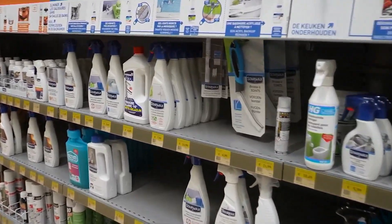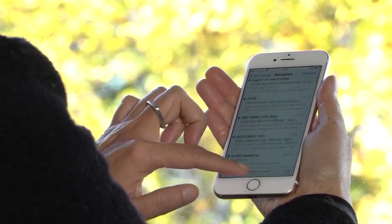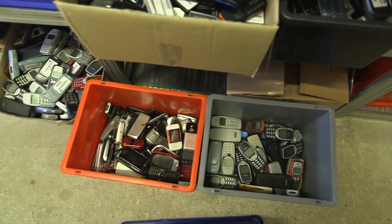Did you know that how a product is designed can have a huge impact on the environment? A new EU regulation aims to address this by improving the way products are made, used and dealt with at the end of their life.